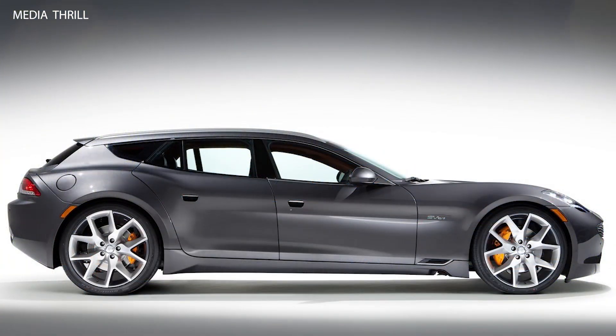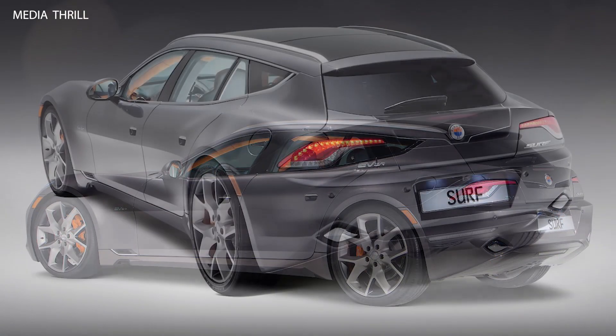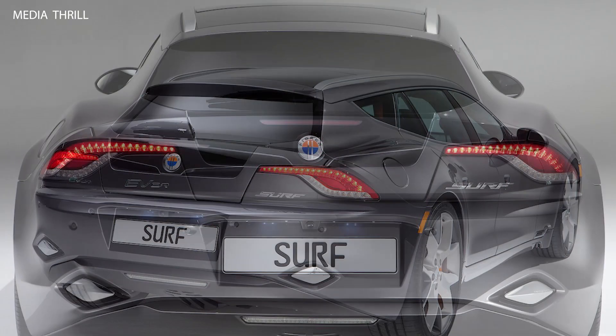Gasoline Range Extender: in addition to its electric motors, the Surf featured a gasoline engine acting as a range extender, providing additional driving range when the batteries were depleted. Performance: with its electric powertrain, the Surf offered impressive performance, with quick acceleration and responsive handling characteristic of electric vehicles.